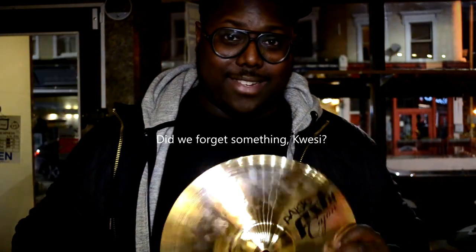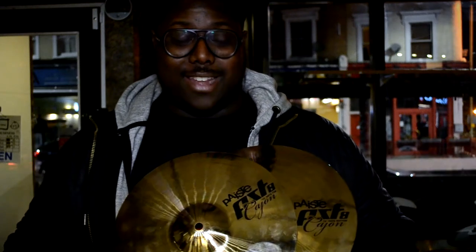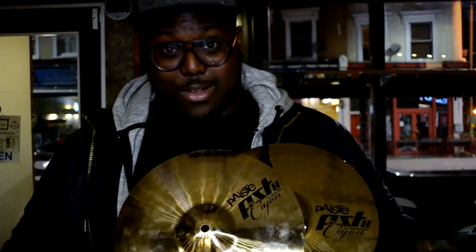Lord, what will they come up with next! And it's 59 pounds for this pair of hats — 59 pounds will get you a bargain pair of hats that say they're for the cajon when they're really not.